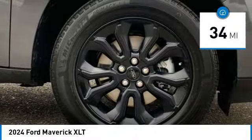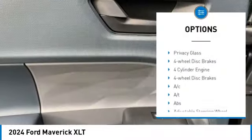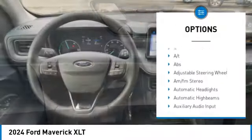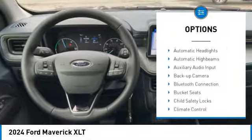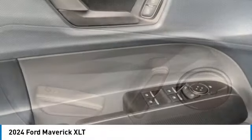Here are some of this vehicle's great options: aluminum wheels, brake assist, stability control, tire pressure monitor, daytime running lights, front all-season tires, LED headlights, rear all-season tires, privacy glass, and four-wheel disc brakes.